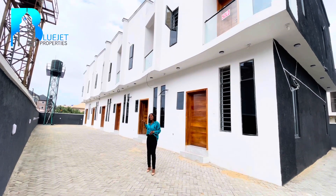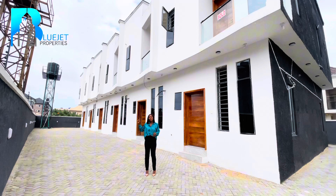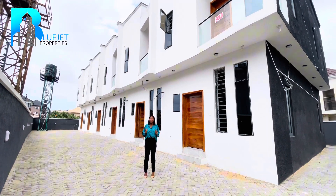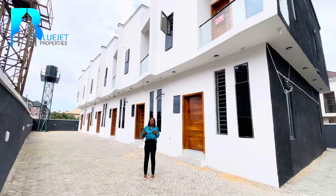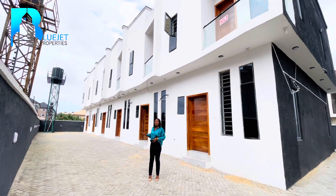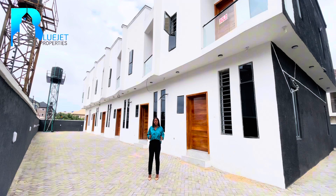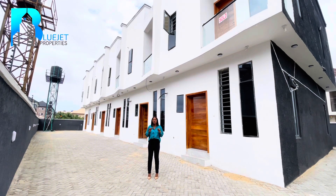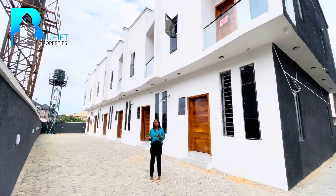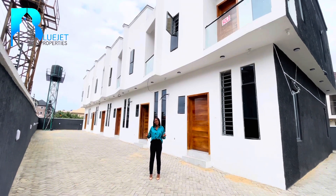This property is located in an estate, one minute drive from the Blenco supermarket right here in Shungotedo Lekki Lagos. It's a secured and serene environment. This is a two-bedroom terrace duplex, newly built and selling for 42 million. It's affordable because you can only get apartments for that amount.